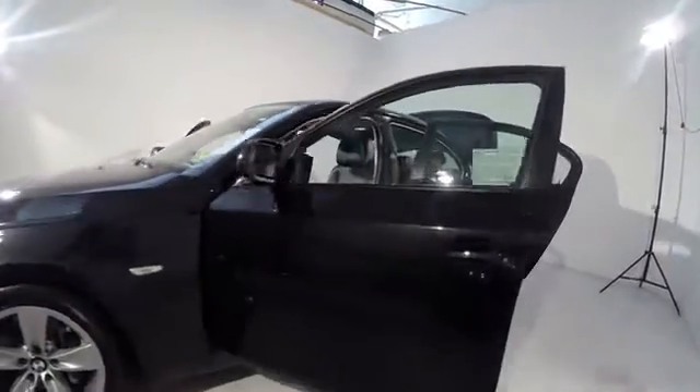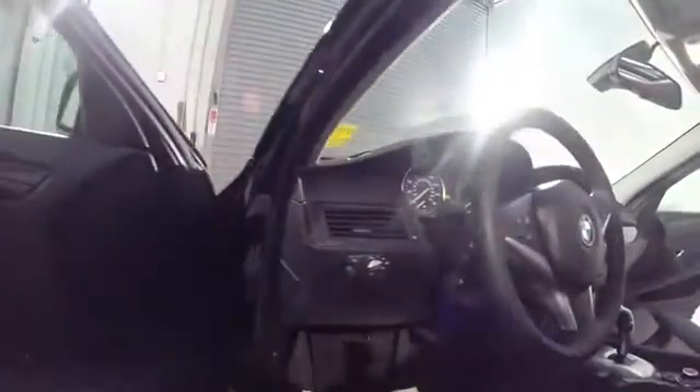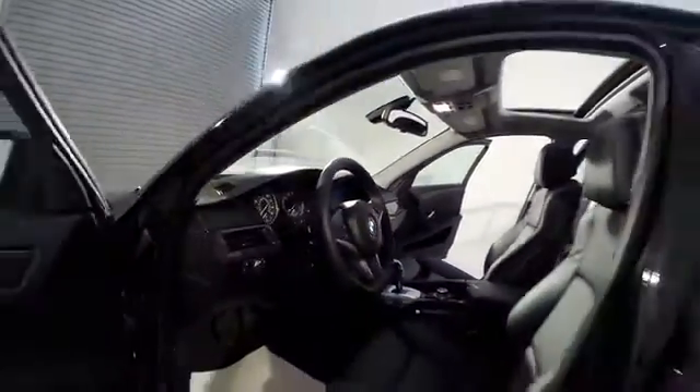Security system, fog lights, power windows, rear window defroster, CD player, trip computer, electronic stability control, remote keyless entry, power moonroof, tachometer, panic alarm, brake assist.